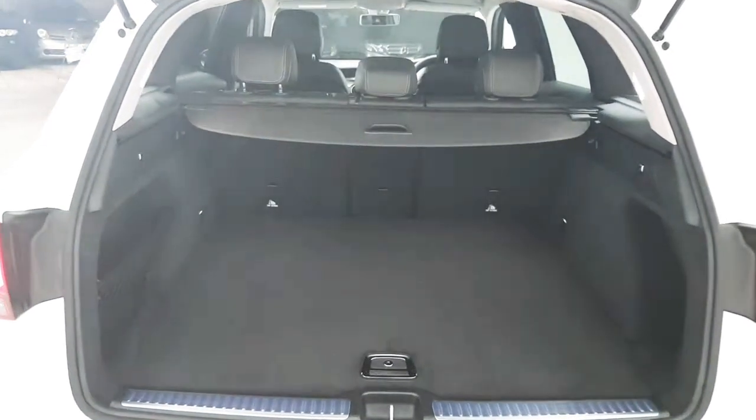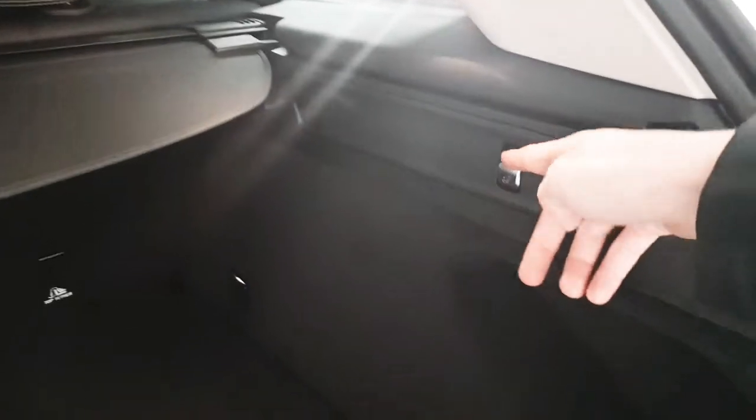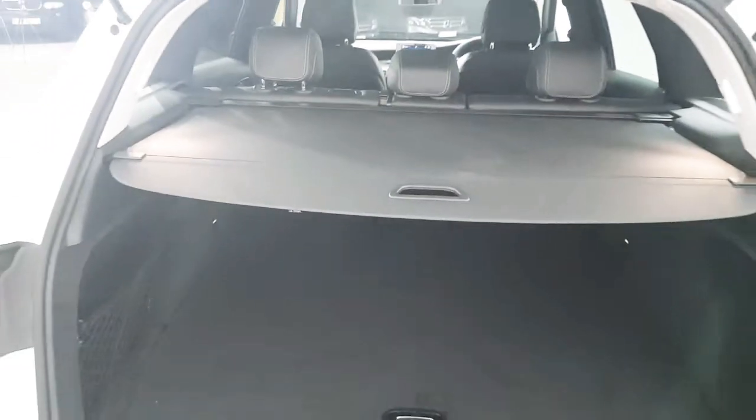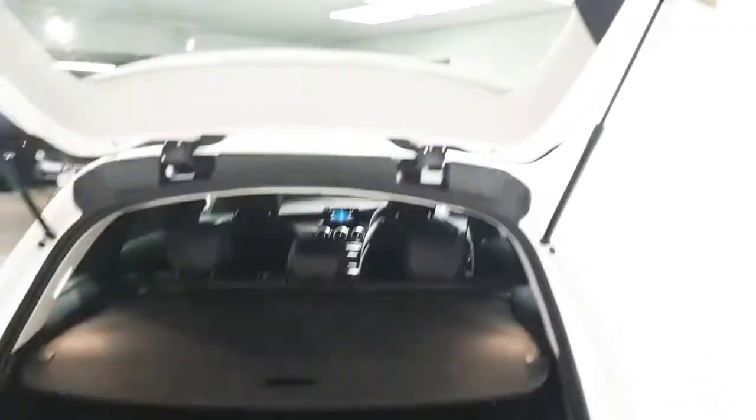You can see we've lots of storage area here in the boot. We also have release levers for the split rear folding seats. You also get the retractable parcel shelf. To close the boot it's just one touch.